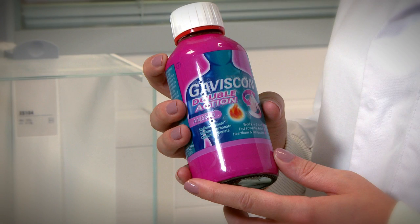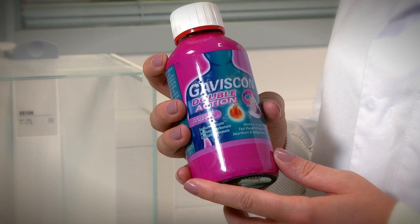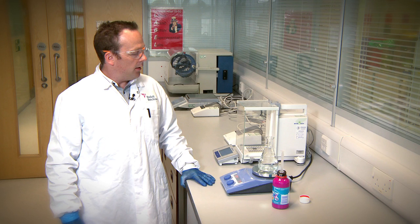People use Gaviscon as it forms a barrier or raft by reacting with the acid in your stomach. The raft prevents the acid from travelling up the food pipe. The alginate raft can be demonstrated simply and effectively.